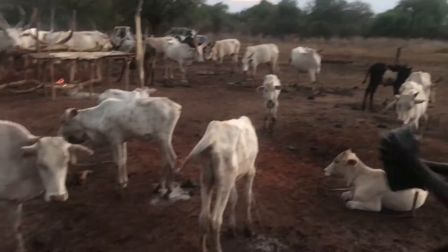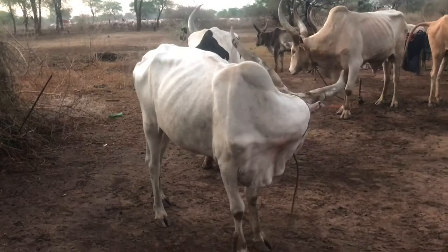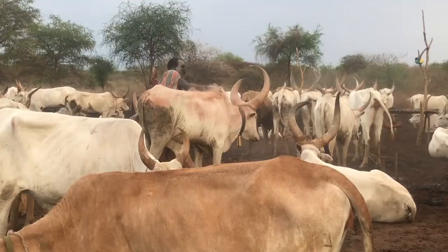The most awesome part of the trip was visiting the Mundari tribe, and specifically their cows. I just absolutely love them — they're full of so much personality. The Mundari care for them all day long, like rubbing ash over them to protect them from mosquitoes.